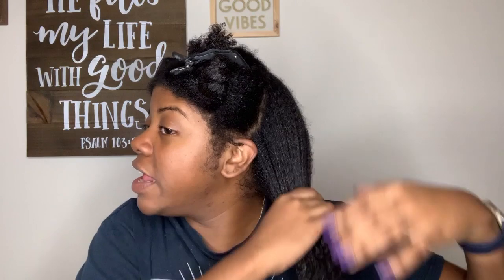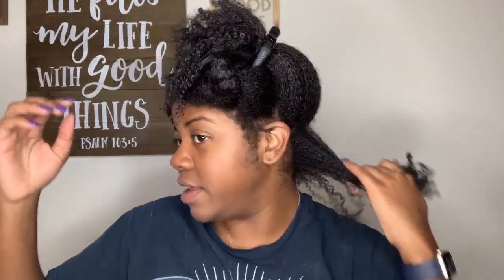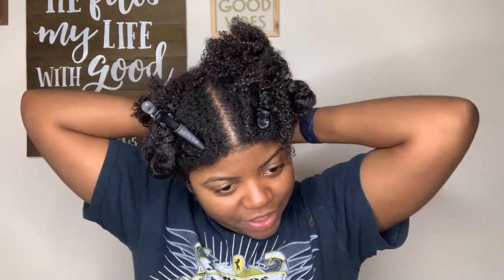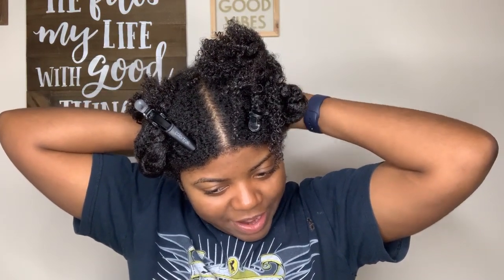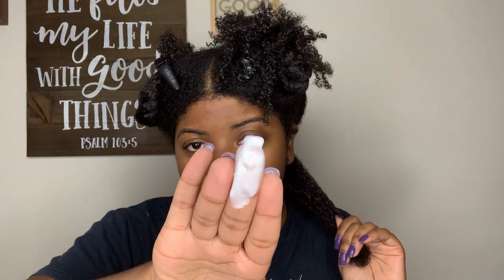I'm applying the buttercream and gel to each of my twists, going light-handed with the gel because sometimes when I go heavy-handed with gels I get flakes. This gel is very liquidy though, so it's going to be hard to control what comes out. The buttercream feels good going on my hair — it's not super thick, just a little bit thicker than the leave-in.